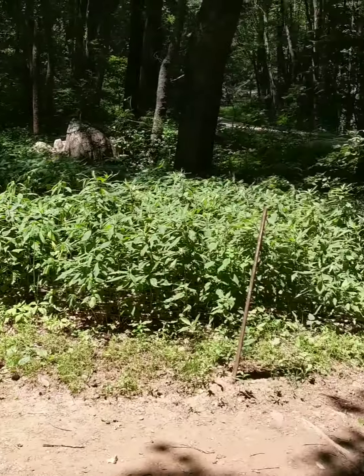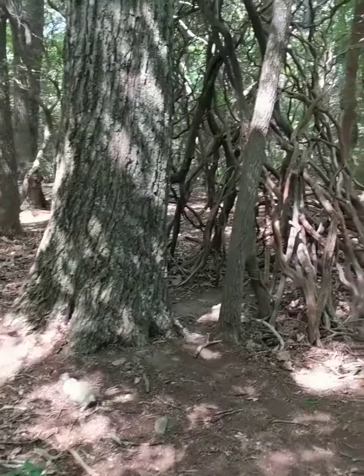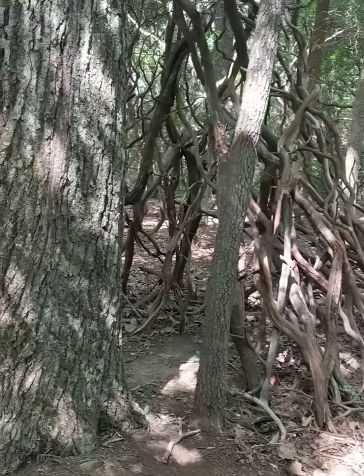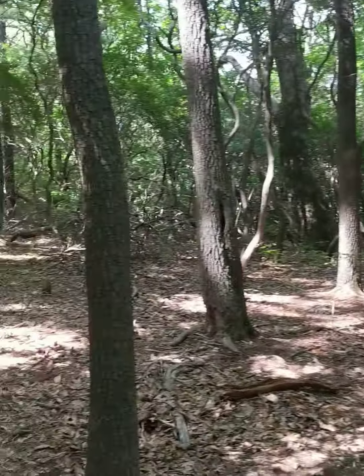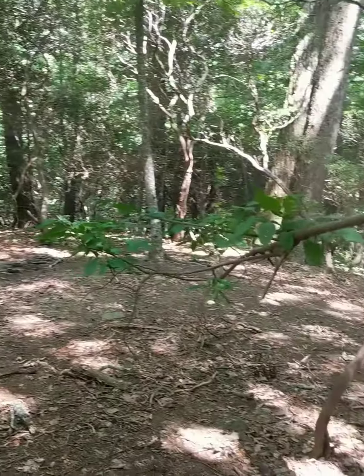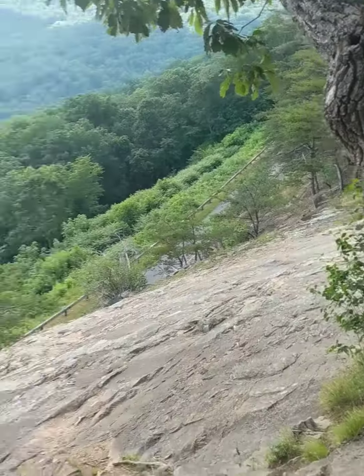Here's another nice spot, right next to the Blue Ridge Parkway. Here's a structure that someone built — it's pretty cool. Nice campsite. This is Hog Creek Overlook.